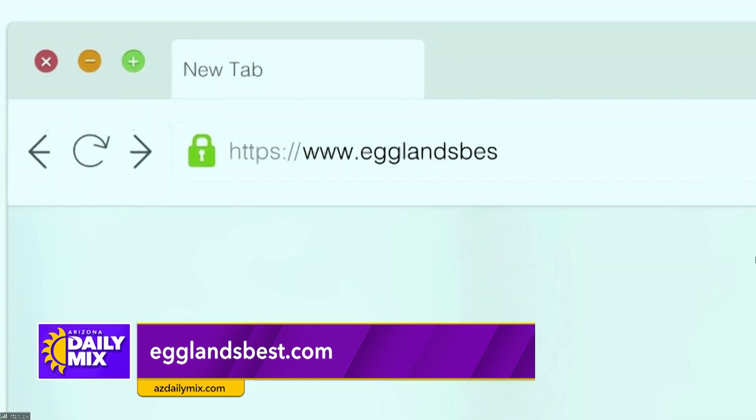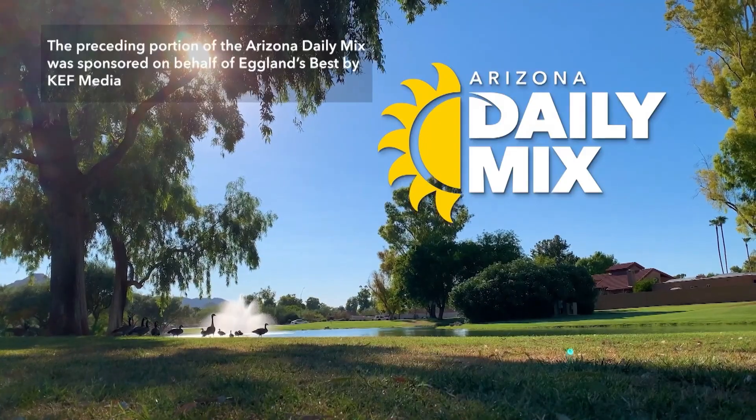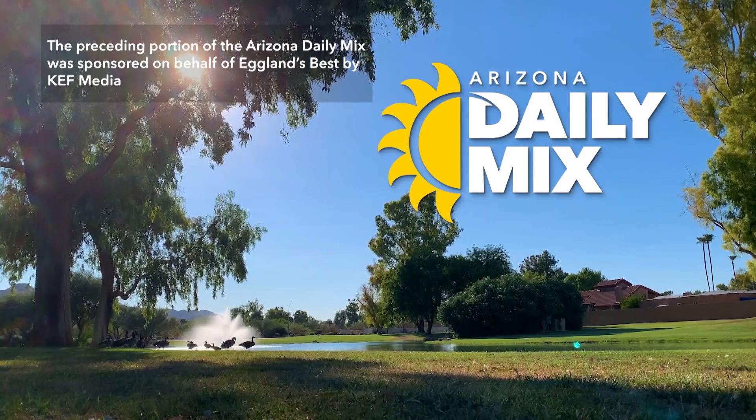That's great. I am Italian, so I understand that passing down family recipes is super important. In terms of the recipes you shared with us today, where can people go to find more information? They can go to egglandsbest.com — they'll find these recipes and many more. Well, Pati, that tres leches cake sounds perfect for Easter. I might have to go find that recipe myself. Thank you for being here today. Thank you for having me. The preceding portion of the Arizona Daily Mix was sponsored on behalf of Eggland's Best by KEF Media.